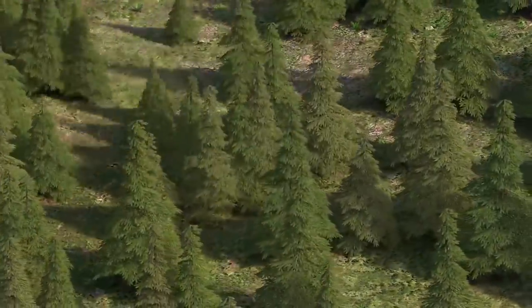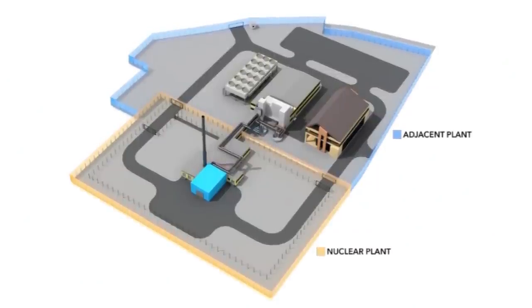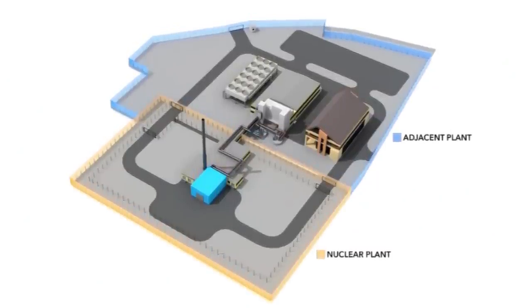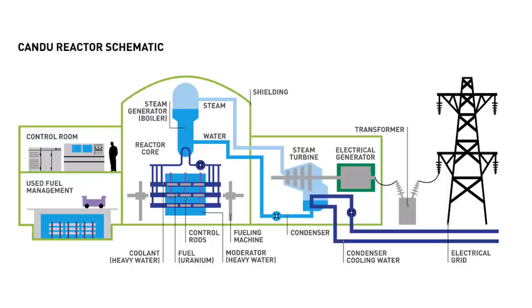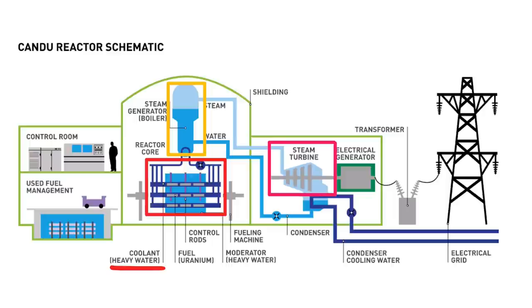We've taken a look at the nuclear reactor itself, but the adjacent power plant also has some unique features compared to traditional reactors. In traditional reactors, the water coolant is generally pumped through a heat exchanger to generate steam, which spins a turbine and generates electricity.